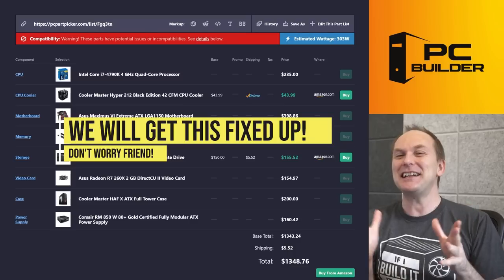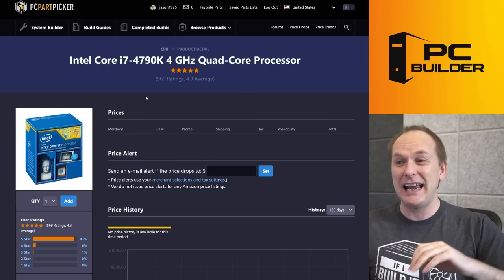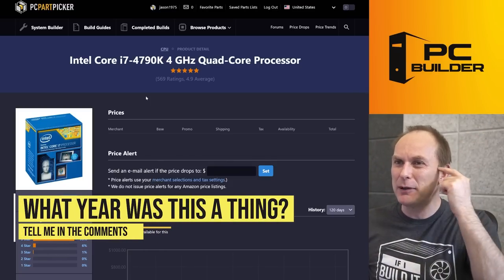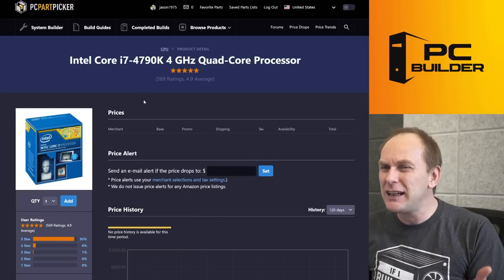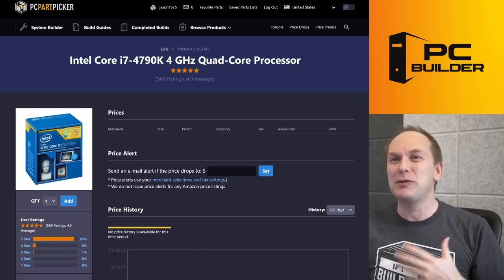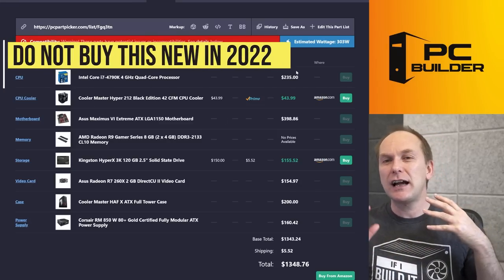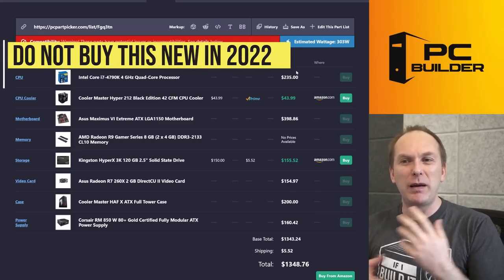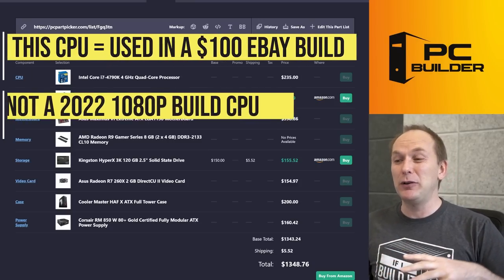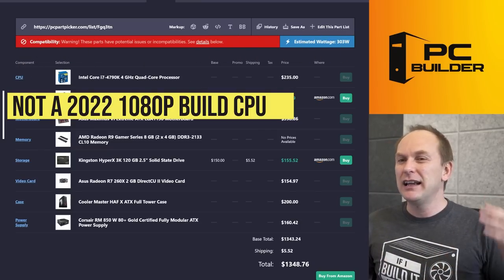Let's take a look through history here. You wanted to go with the i7-4790K — correct me if I'm wrong down in the comments — I'm thinking 2014, maybe 2015, maybe 2013. It's been so long I can't really remember. We are not going to buy this thing new for $235. This is the kind of build you put together for an eBay special for less than 100 bucks — definitely not a build for $1,500 to $1,900 to play 1080p gaming right now.